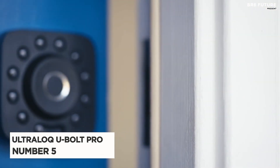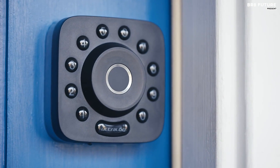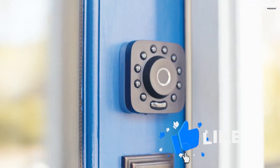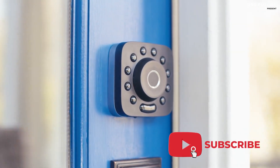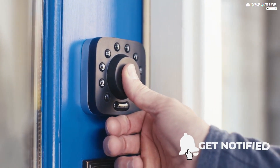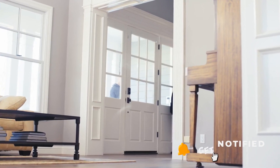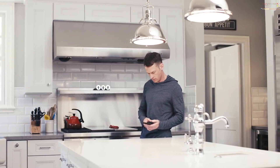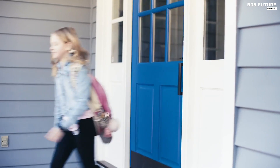Number 5: Ultraloq U-Bolt Pro Wi-Fi Smart Lock. There is no purer form of security and flexibility than the Ultraloq U-Bolt Pro lineup. Harnessing the latest smart technology for day-to-day functionality without sacrificing durability and strength, this lineup redefines a better entry experience and elevates your home security.